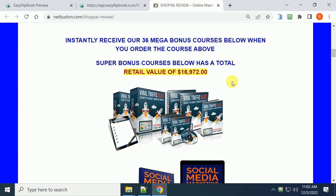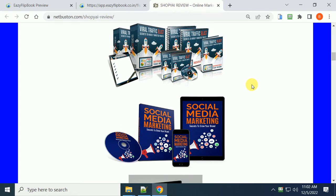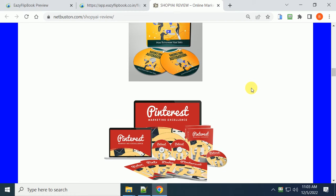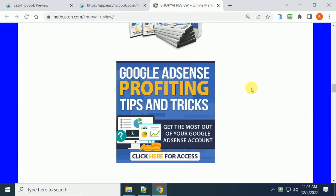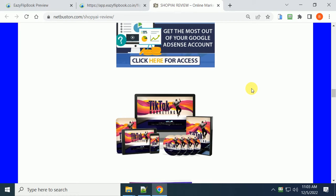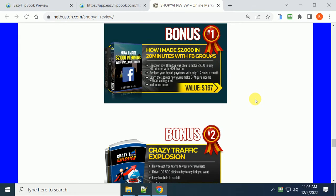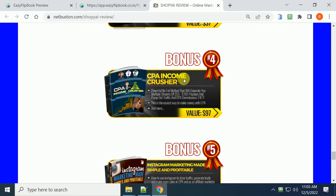Through my link, I'm offering 36 bonus courses for free, valued over $16,000. The first course, for example, is the Viral Traffic Blast - it shows you how to go viral. The bonuses include viral secrets, social media marketing, lead generation, marketing automation, Pinterest SEO, how to rank on the first pages of Google, Facebook Ads secrets, Google Ads, AdSense profiting tips and tricks, TikTok marketing, and how to make $2,000 in 20 minutes on Facebook groups - launch jacking. So you get all those free.